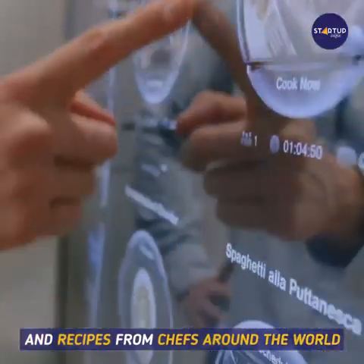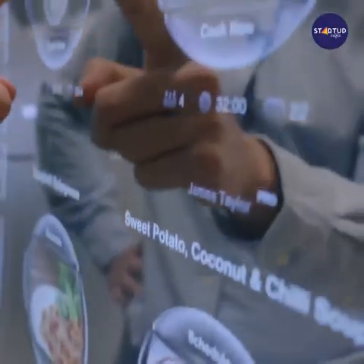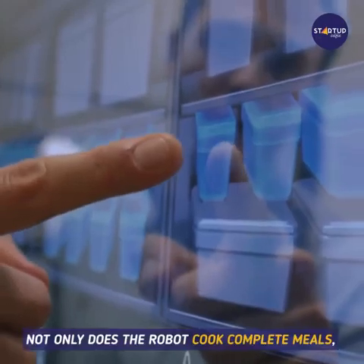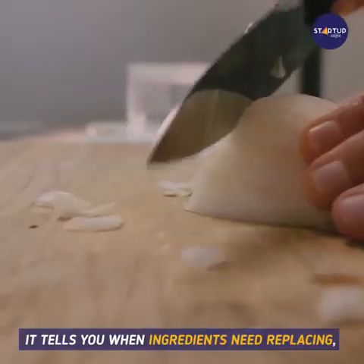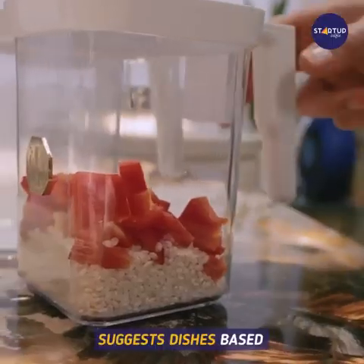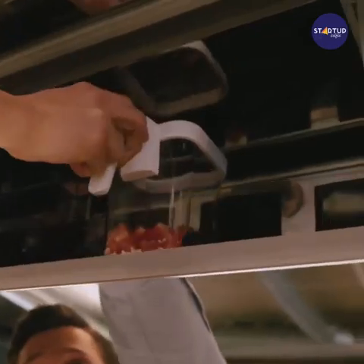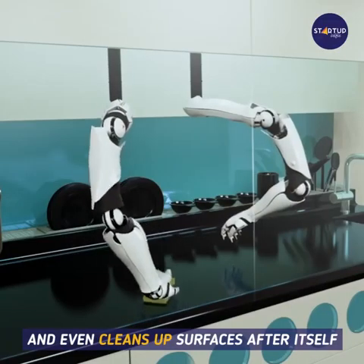Not only does the robot cook complete meals, it tells you when ingredients need replacing, suggests dishes based on the items you have in stock, learns what you like, and even cleans up surfaces after itself.